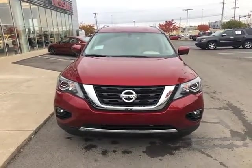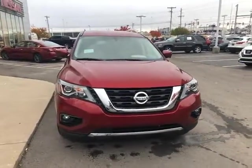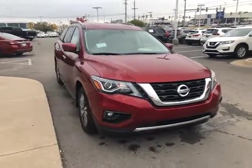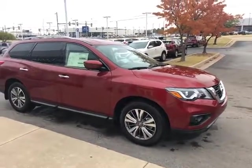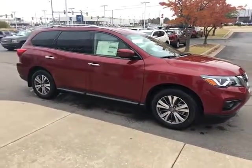Hi Dolores, I'm JC here at Jackie Cooper Nissan. Got your inquiry on the Nissan Pathfinder, so what I want to do is bring you a quick video of a Pathfinder.